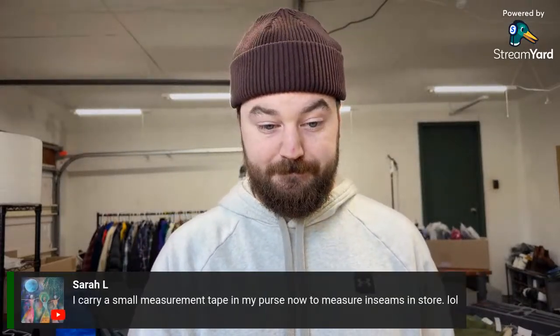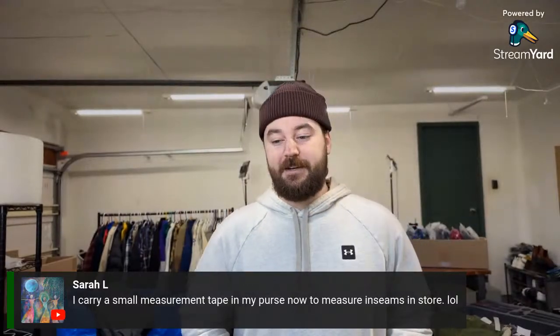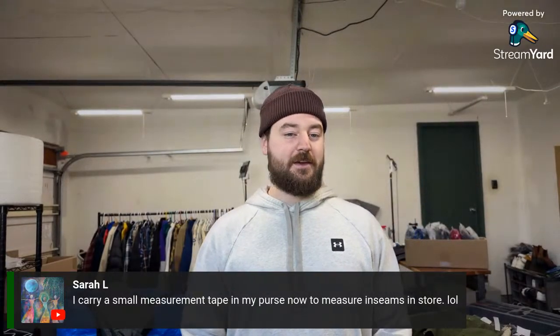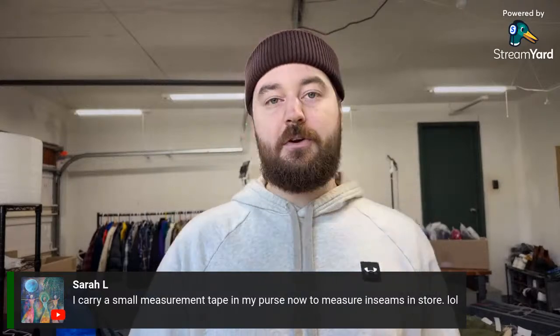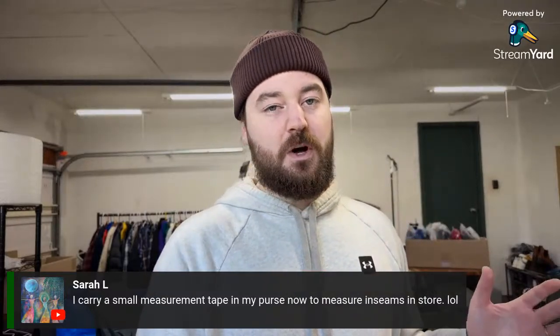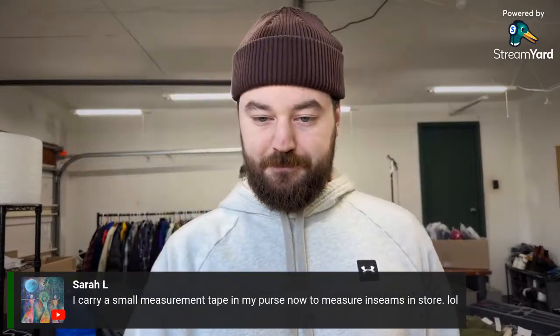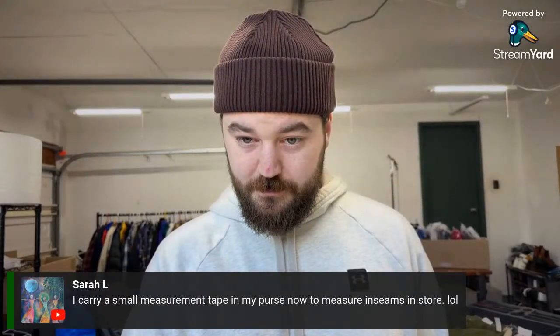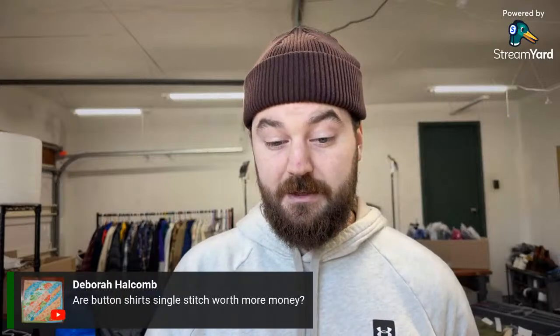A tip from the chat: carry a small measuring tape for jeans. I hold jeans up to myself and just kind of know where it falls — whether it's a 30 or 32. I really just want to make sure it's not like a 27. The difference between a tagged 32 that measures 31 probably won't affect the sale much, but you want to avoid major discrepancies. Also a great tip: look for Facebook groups for WWII vintage items.